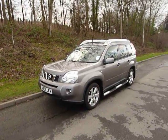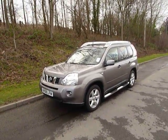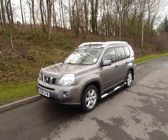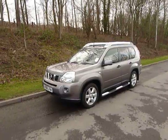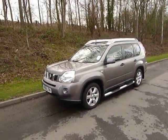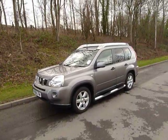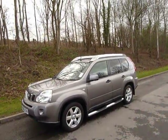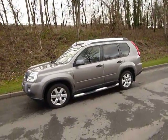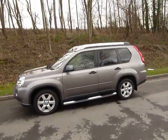Hello and welcome to JT Hughes in Newtown. Today I'm going to be showing you around one of our used vehicles. This is a Nissan X-Trail RTX. It's an 08 plate, which means it was first registered in 2008. It comes with a 2 litre diesel automatic engine and only has low miles of 18,914.